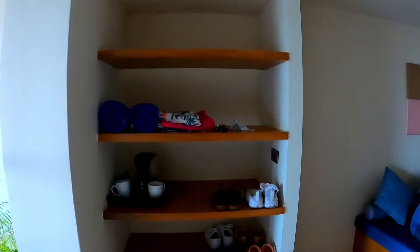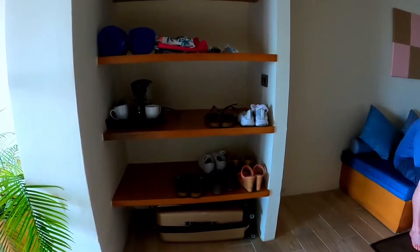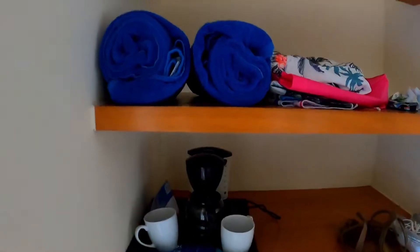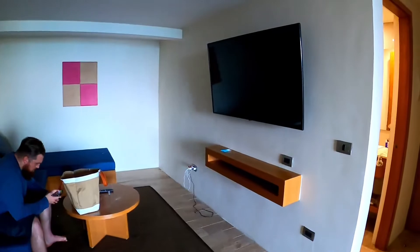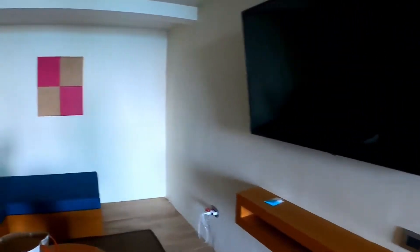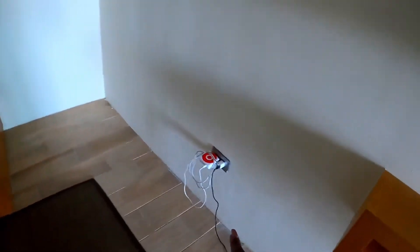So when you first come in, this is kind of like a shelving area — I keep our shoes and some clothes underneath there, but I hung a lot of stuff up. It does come with coffee pots, and these are beach towels. This is a little sitting area, basically our living room — super comfortable, nice big LG TV, and plenty of sockets.